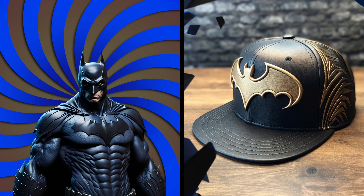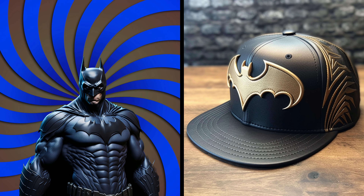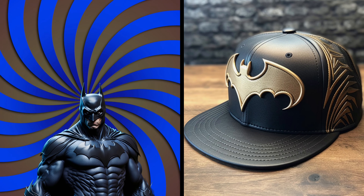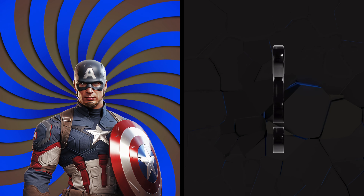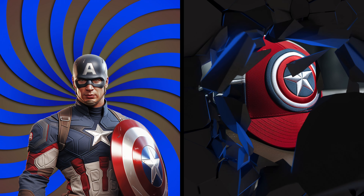It's Batman! Let's see what kind of hat the Dark Knight is wearing. Wow! It's sleek and stylish, just like the protector of Gotham. I wonder if it's got gadgets in it to help him find his enemies. There he is, Captain America.